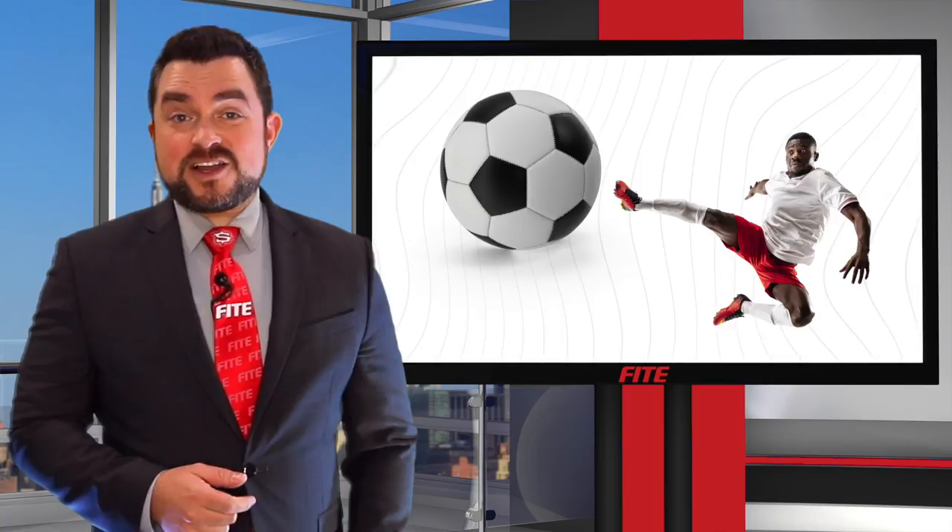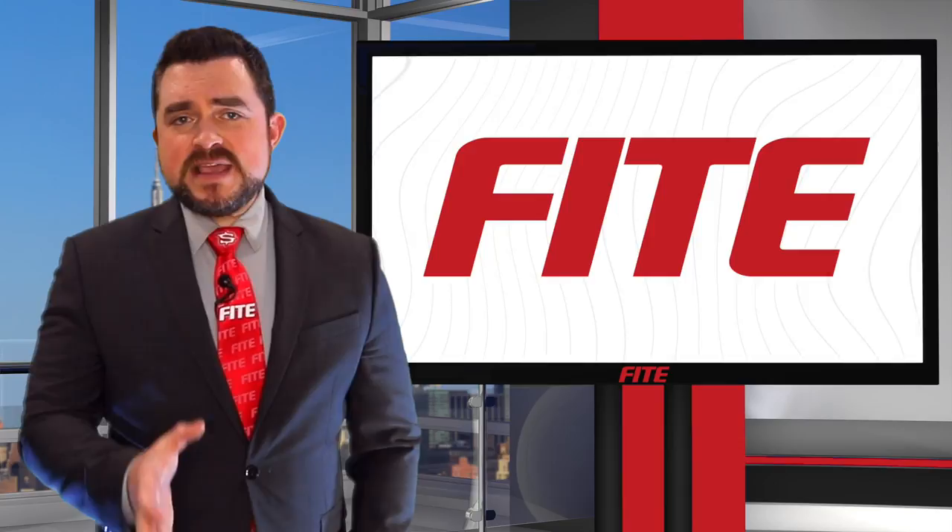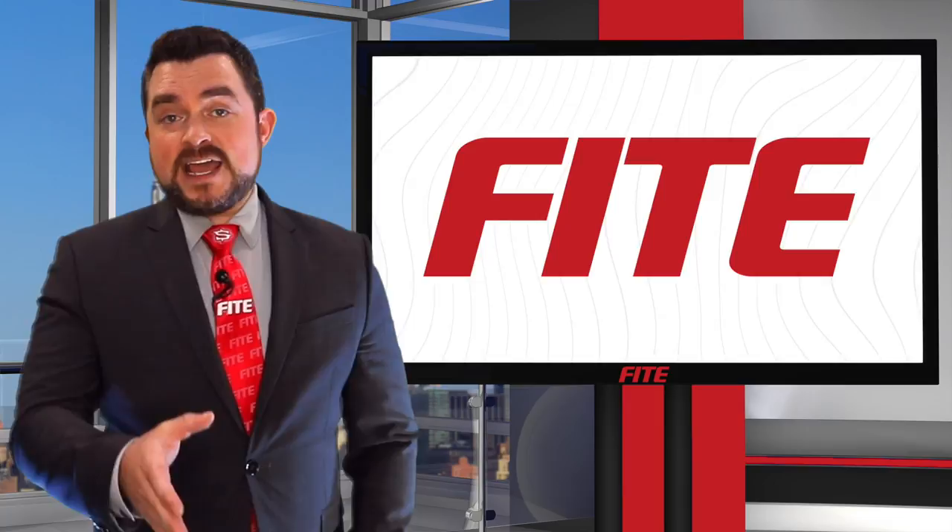We do. But having all this amazing content at your fingertips doesn't mean much if you don't know how to watch it. Today, I'm going to show you just how easy it is to enjoy great Fight content from your TV, tablet, computer, and of course, your phone.